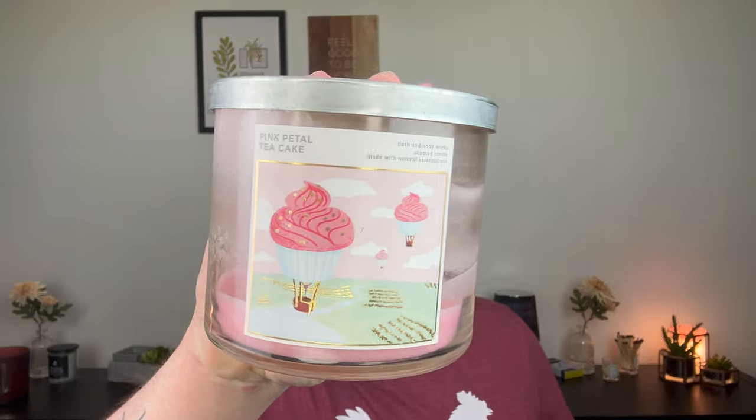Hey guys, it's me Drew, welcome back to my channel. As you can see from the title, we are going to share what I've been using these past couple of weeks. I have candles that I finished, body care, wax melts, lots of good stuff in this basket. I'm getting ready to go on a trip for a week and I really want to start fresh when I get back, so let's get into it.